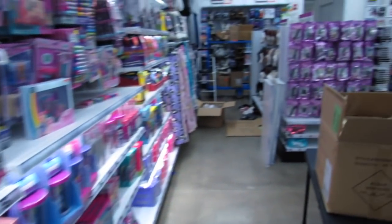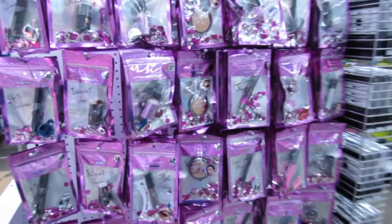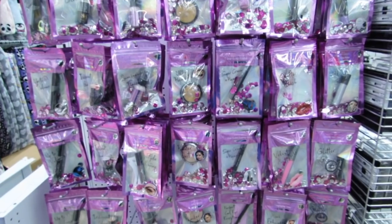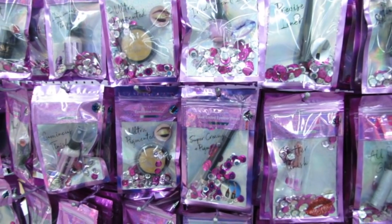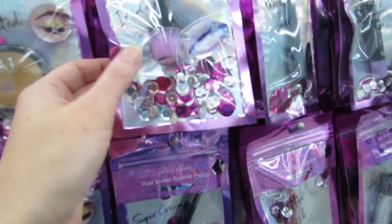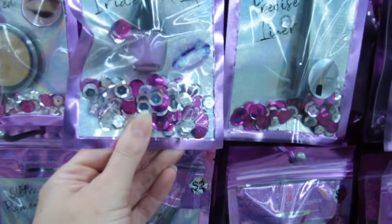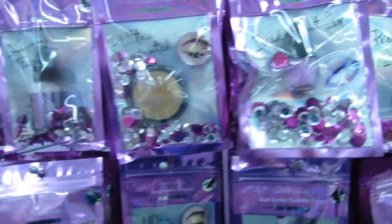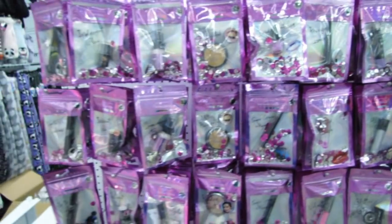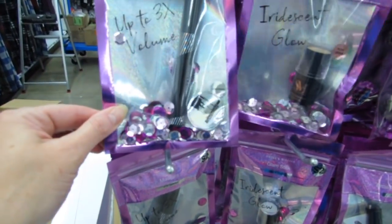I'm seeing this end cap over here — everything here is brand new from Smoke and Mirrors. We have a holographic lip gloss with lots of confetti in it. We have a liner. These are two dollars, or I believe three for five dollars. And a two-dollar mascara.